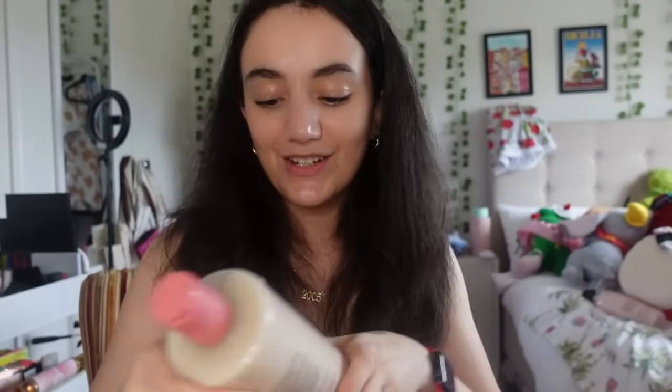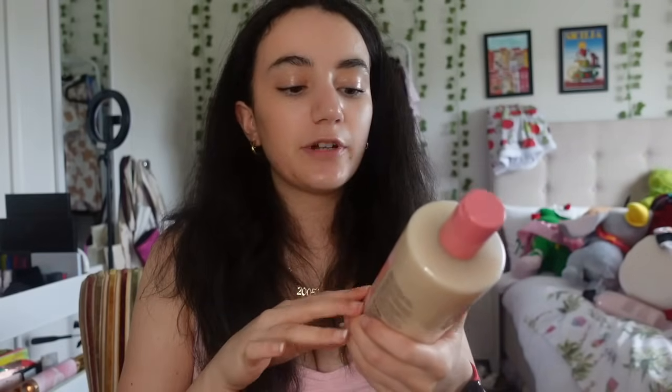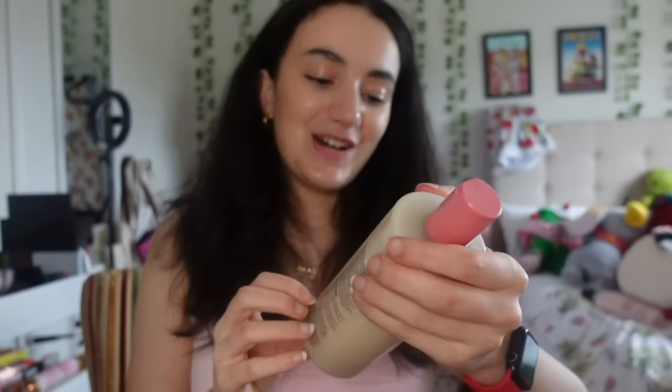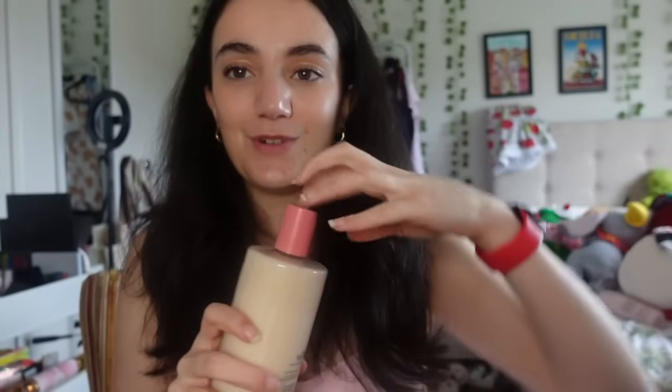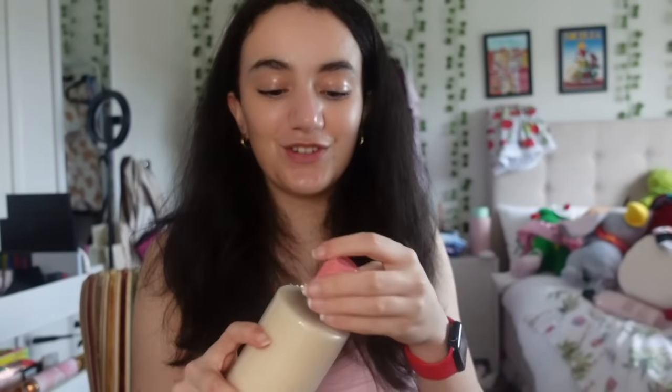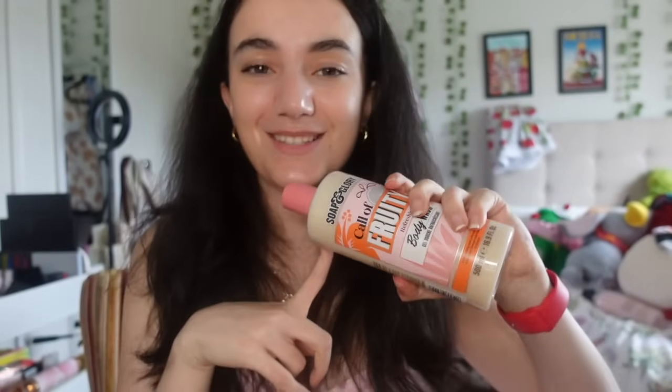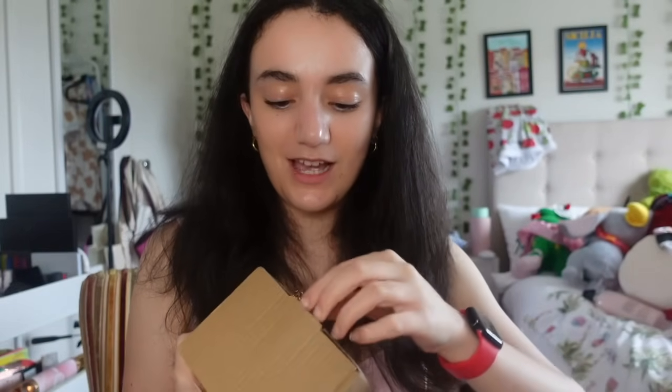Next I got the Soap & Glory Call of Fruity body wash - my second body wash. This is something I had on my Christmas wish list and it smells so so good. This was definitely a chef's kiss item. I've also been wanting this particular strawberry shortcake mug from Typo for the longest time and my mom got it for me - so cute.